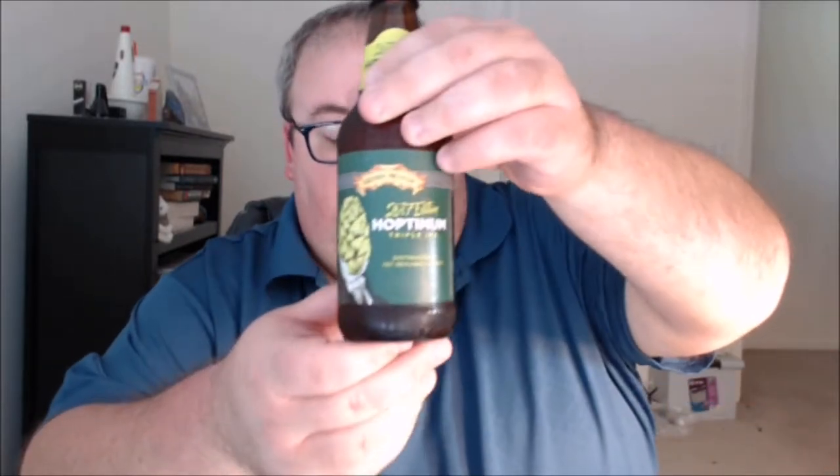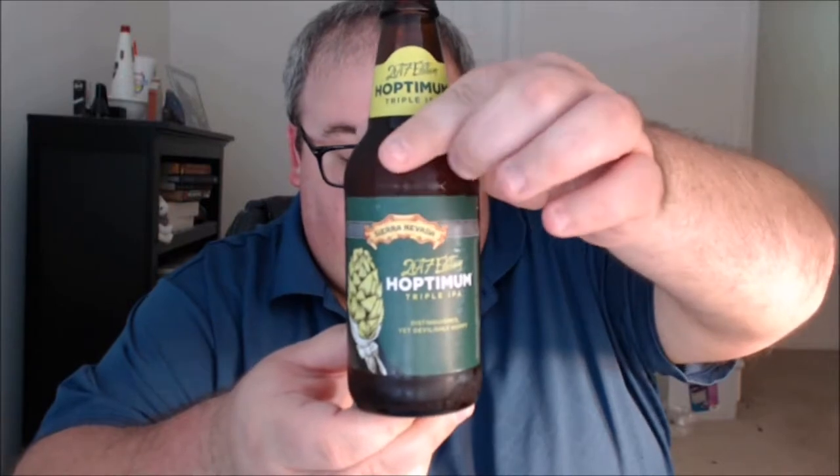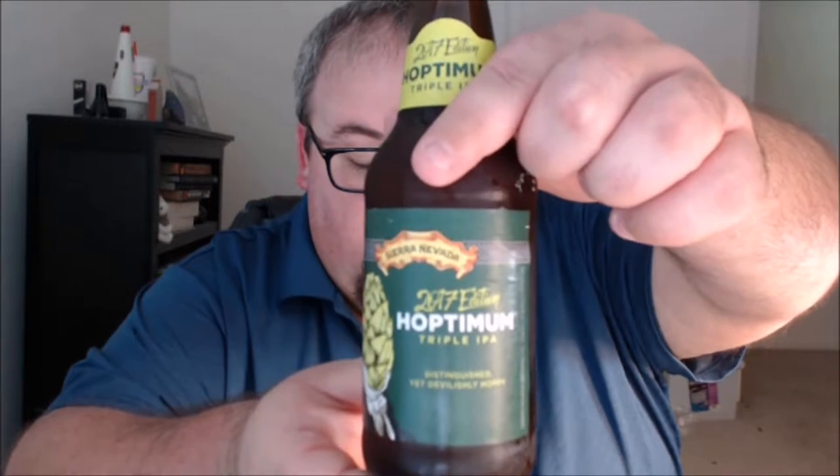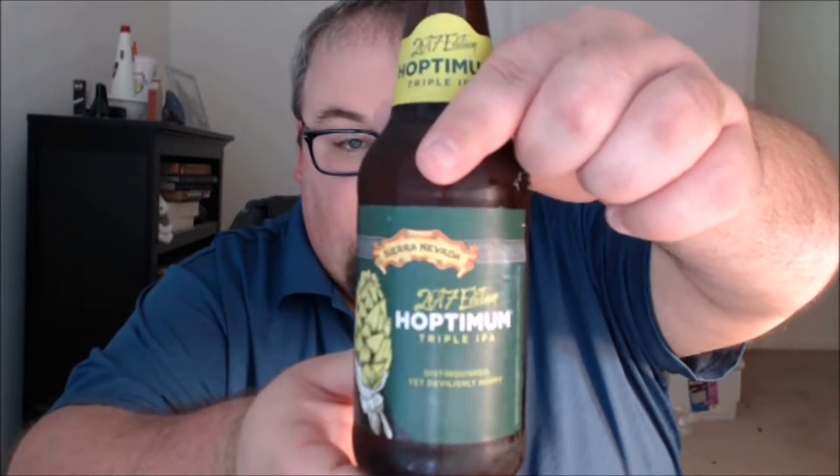What's up everybody, Justin here bringing you another poorly reviewed beer. Happy May — we're starting off the month with a bit of a heavy hitter from Sierra Nevada Brewing Company in Chico, California and Mills River, North Carolina. This is the 2017 edition of Hoptimum Triple IPA.